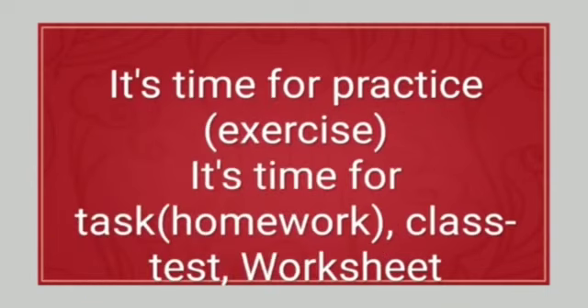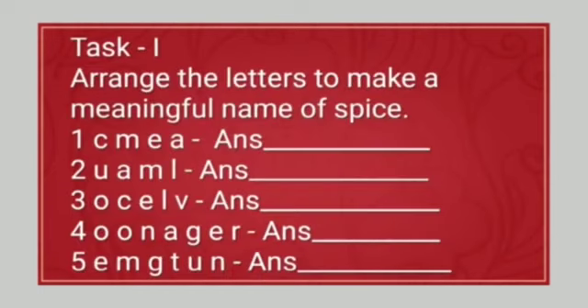After ending the chapter, it's time for practice — which means exercise. You may also call practice 'exercise.' You can also say it's time for a task. Task means homework, or you may conduct a class test or make a worksheet. Task one: it's very good for teachers and students to do the mental ability activity. Arrange the letters to make a meaningful name of a spice.